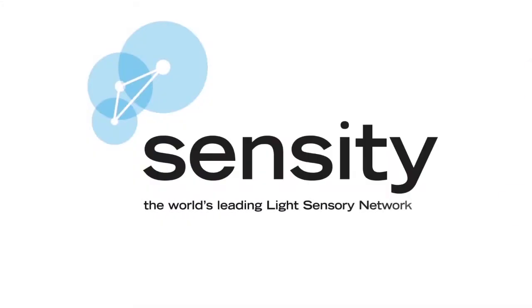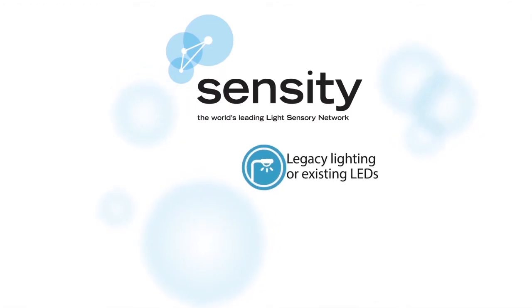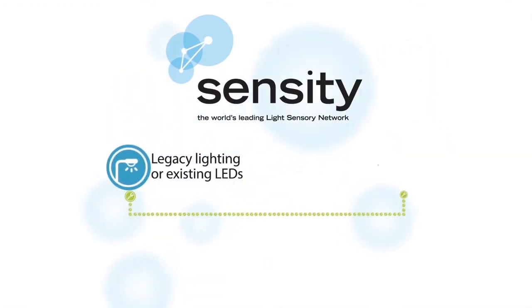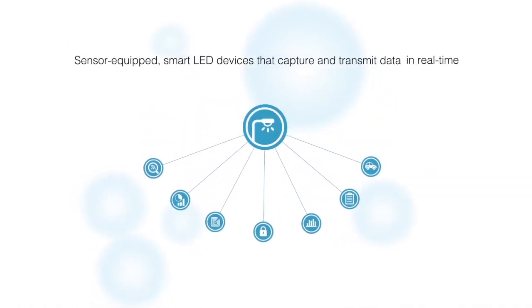Sensity's NetSense, the world's leading light sensory network, turns any outdoor light fixture, legacy lighting, or existing LEDs into sensor-equipped smart LED devices that capture and transmit data in real time.